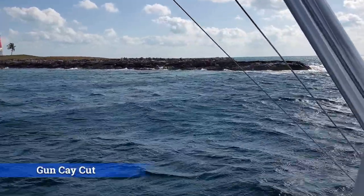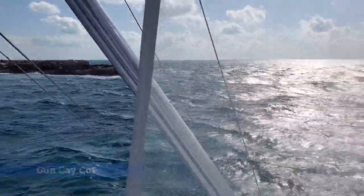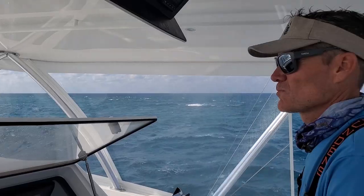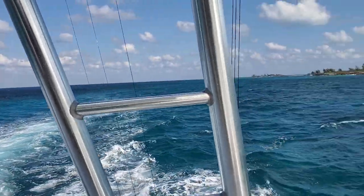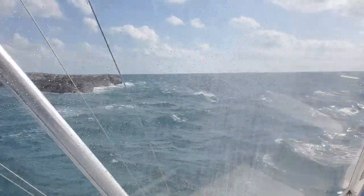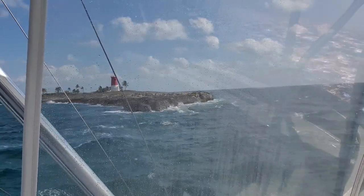Looks like there's a tie in there for sure. Look at that. Looks like Monomoy Point with rocks.